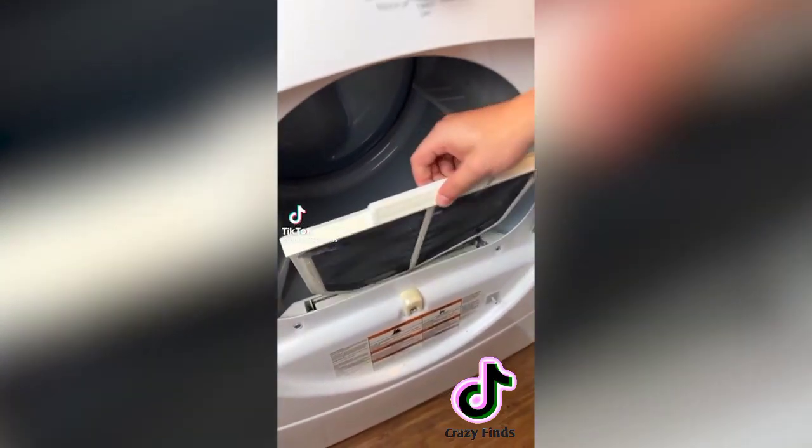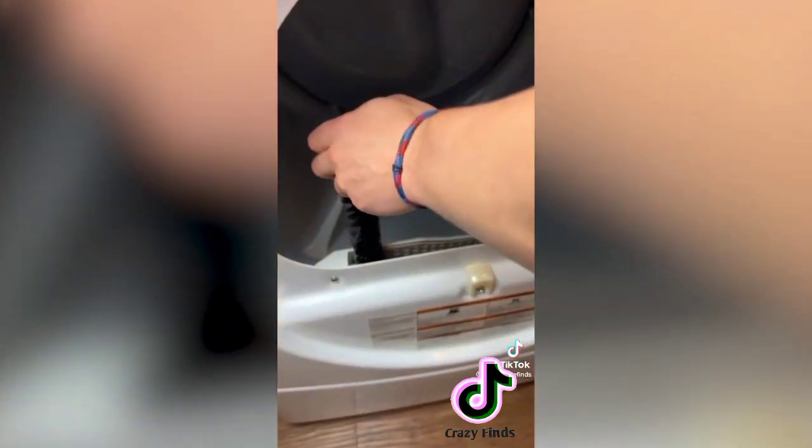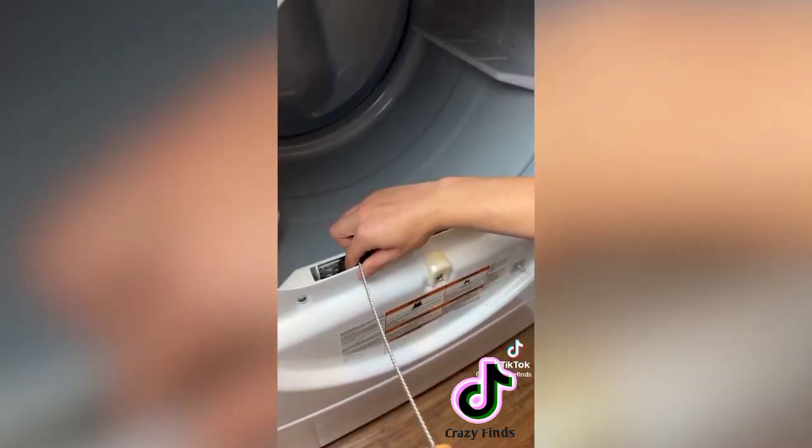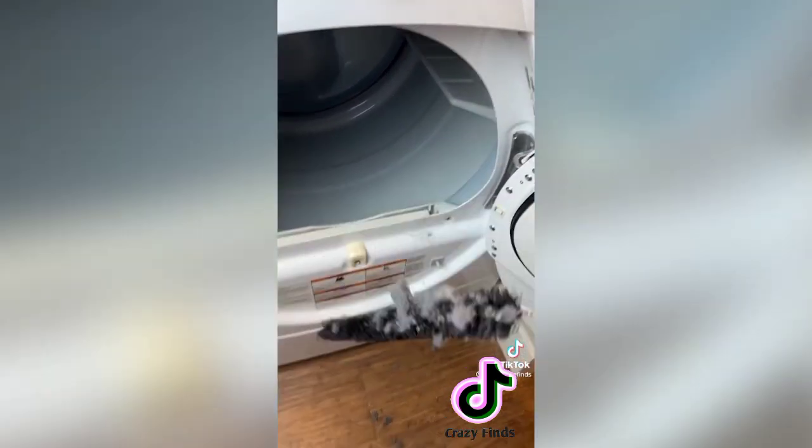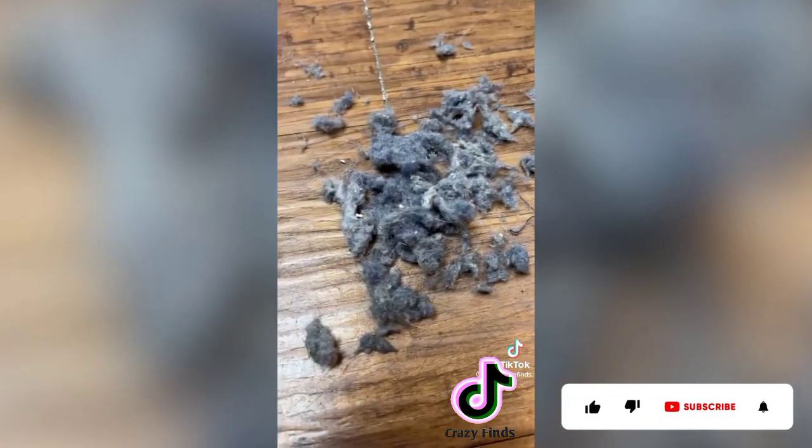Products I wish I knew about before my late 20s: apparently a lint trap doesn't catch all the lint in your dryer, and having extra lint in there makes your clothes dry much slower. This brush is flexible and fits in the gap to get the rest of it out. I ran the brush down there three or four times and it retrieved a huge pile of lint — about 95% of what was down there. So would you use this product?